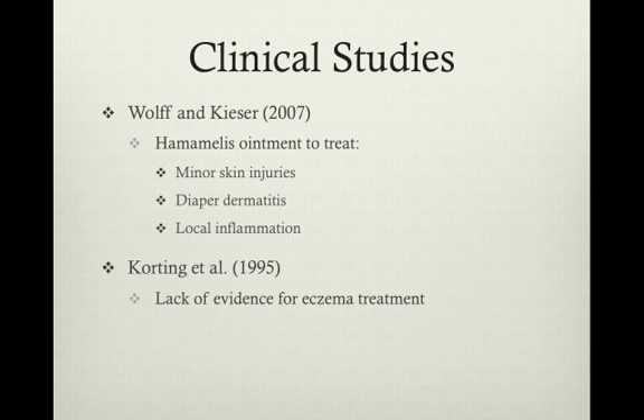To date, only two true clinical studies have been performed, both regarding the use of H. virginiana as a topical treatment for skin irritation. In the Wolff and Kieser experiment in 2007, H. virginiana was used on children for the first time and found to successfully treat minor skin injuries, local inflammation, and even decrease the itching associated with diaper dermatitis.